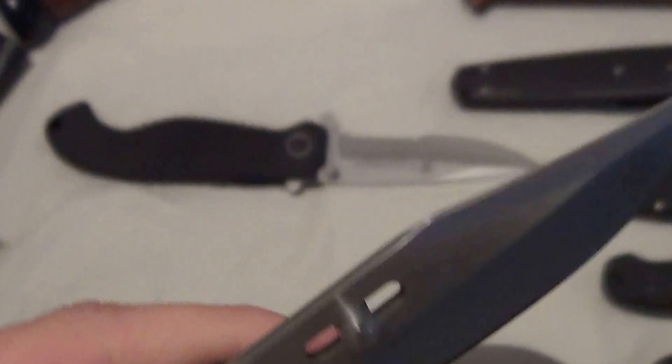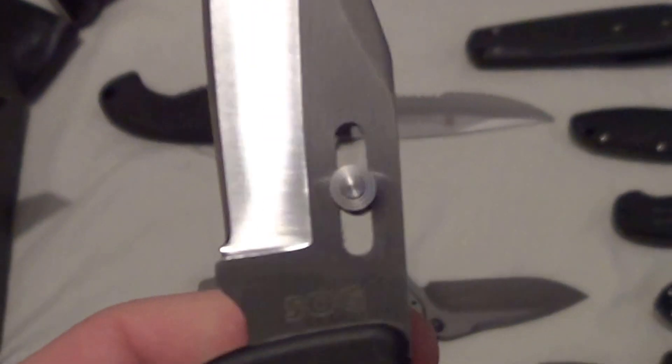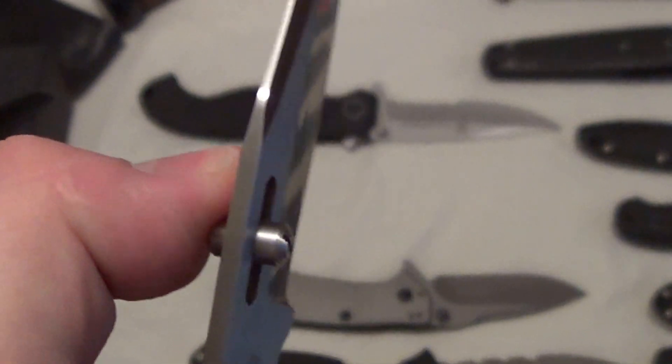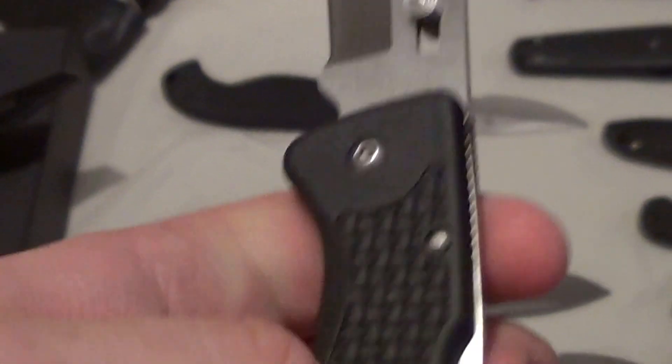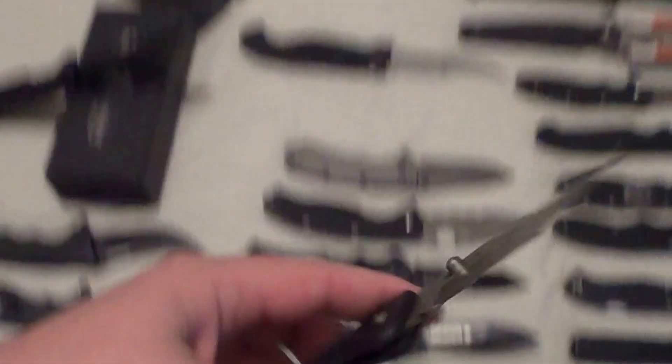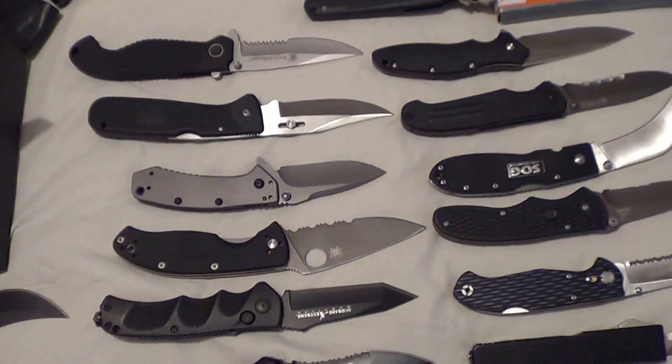What's cool about the SOG Auto is you can adjust the thumb stud wherever you want it. Carried it once or twice, still very sharp and nice.